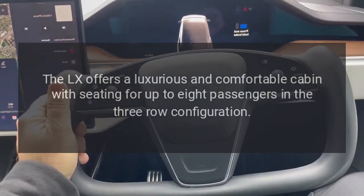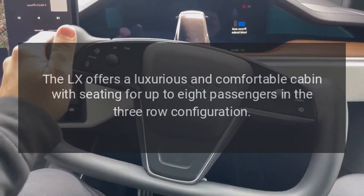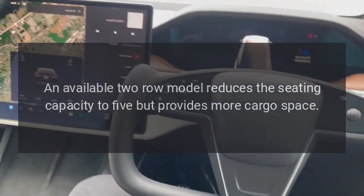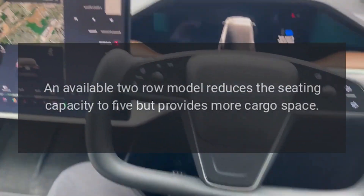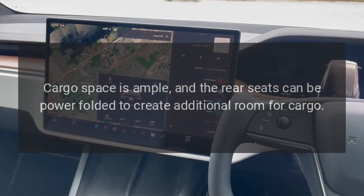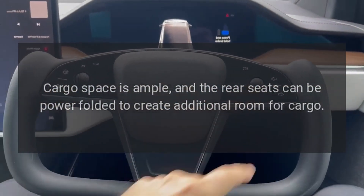The LX offers a luxurious and comfortable cabin with seating for up to eight passengers in the three-row configuration. An available two-row model reduces the seating capacity to five but provides more cargo space. Cargo space is ample, and the rear seats can be power-folded to create additional room for cargo.